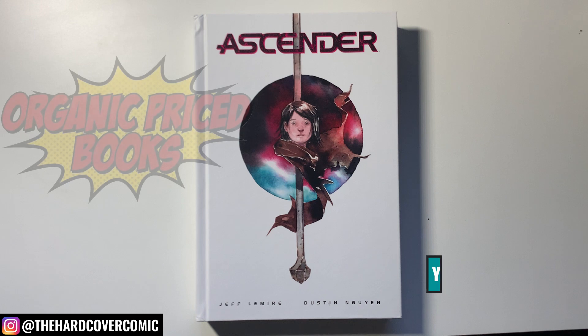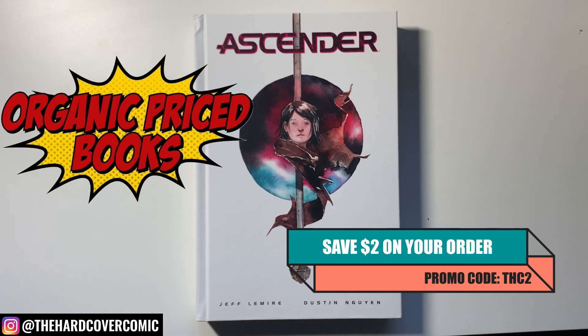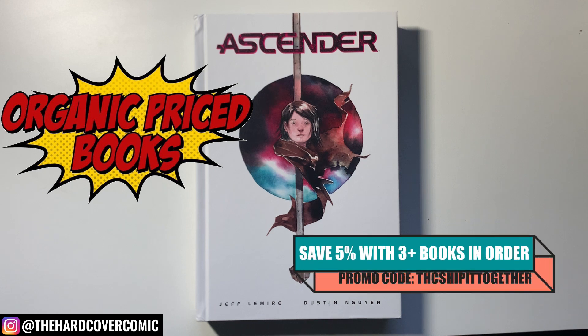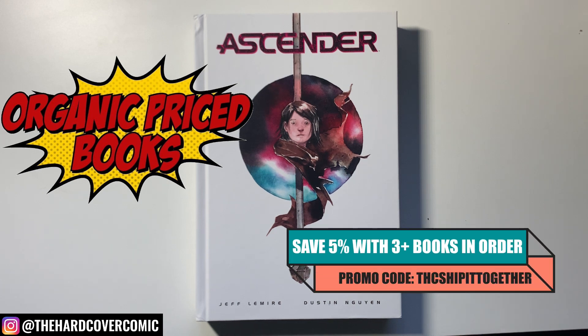First off, if you're looking for a place to get this book, OrganicPriceBooks.com, the amazing sponsor of this show — be sure to check out their website, their Instagram, their social media. There are two promo codes showing on the screen and they're down in the description below, easily for you to copy and paste. Can't recommend them enough to pick up your hardcovers like the Ascender Deluxe.